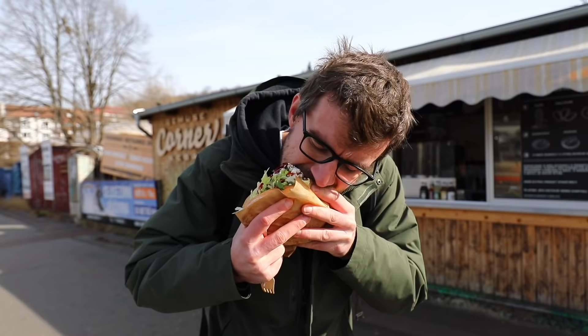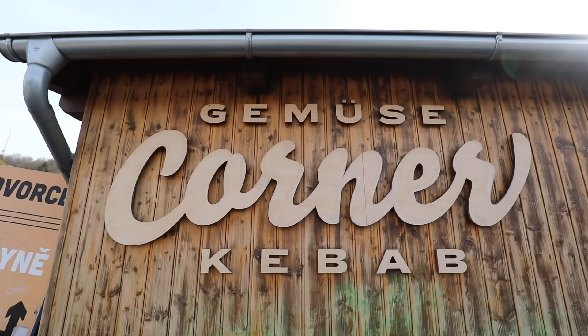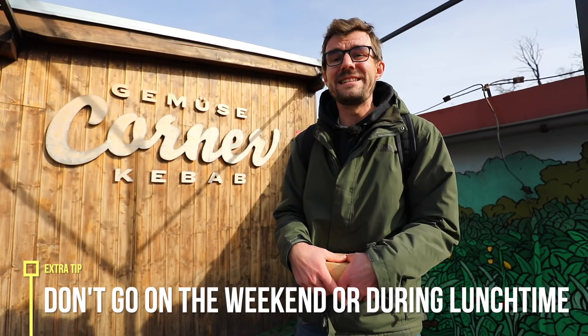I really want to try biting it, which is gonna fail. Now that's the real deal. So this was our first kebab of the day — Gemise Corner Kebab. Many, many people recommended this place. If you want to come here, make sure not to come on a weekday during lunch or dinnertime, because as the guy said, this really gets packed. But we've got more tips to show you, so follow us.